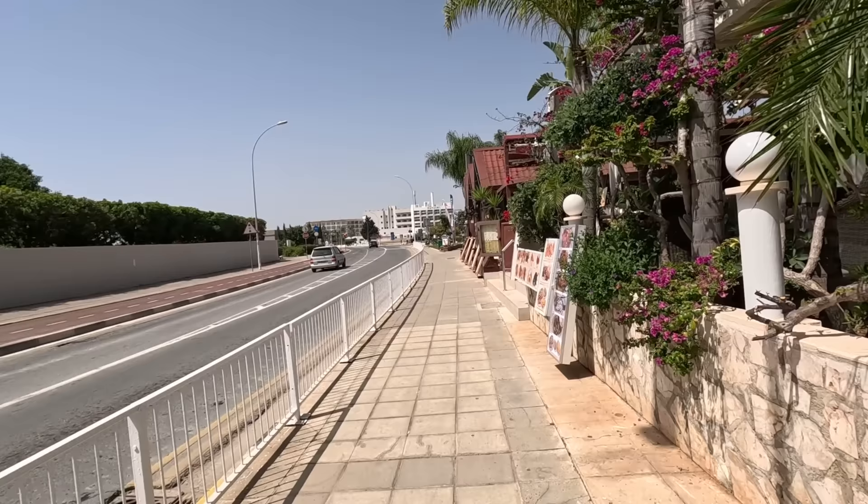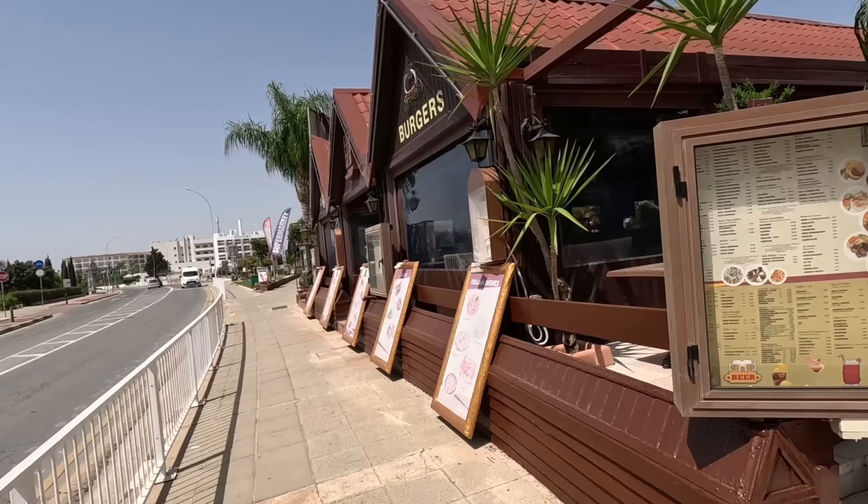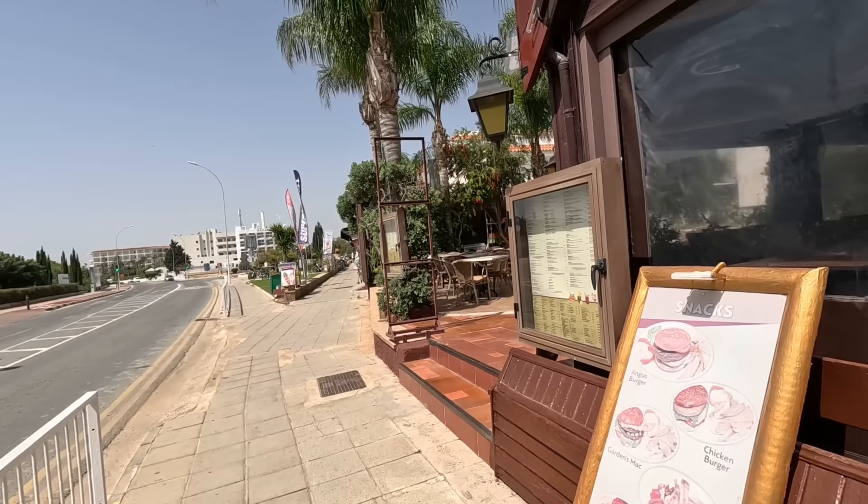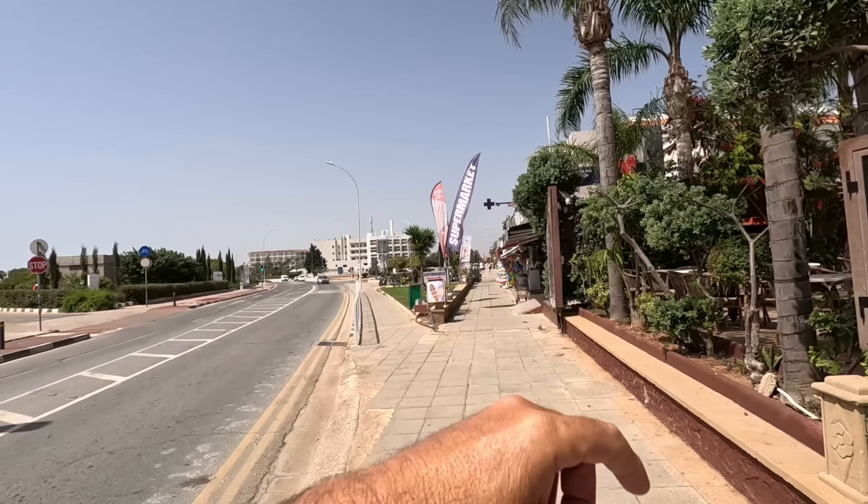Not the whole lot, guys, but most of it, and we can see what's open on the 4th of April. So lots and lots of places are now open, guys. It's the beginning of the season — well, we're going to call it the beginning of the season, because there's lots of places open. There's the bike hire place,